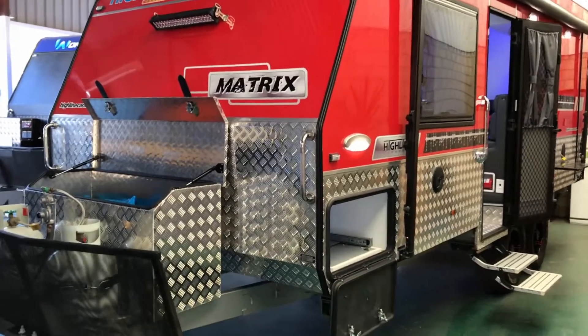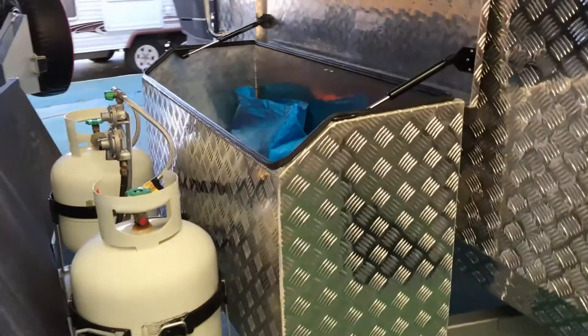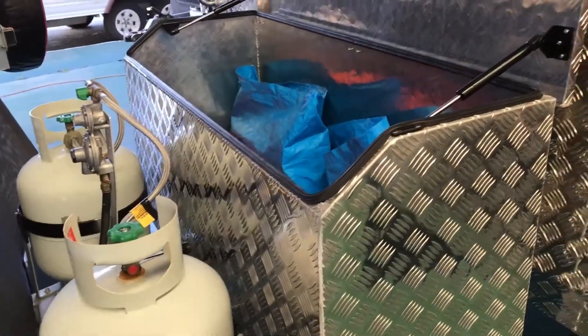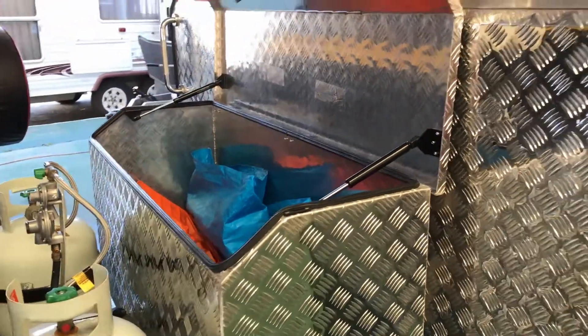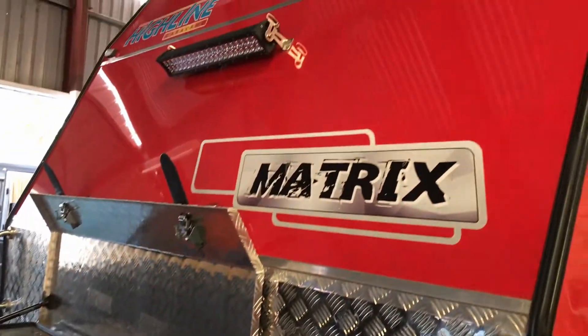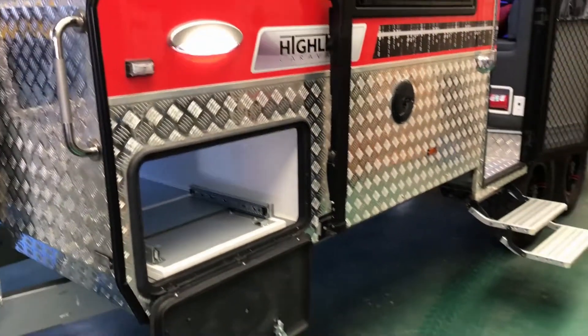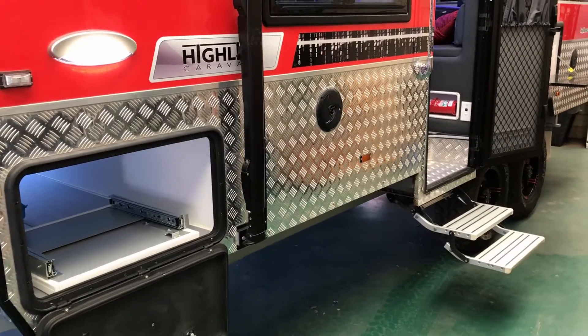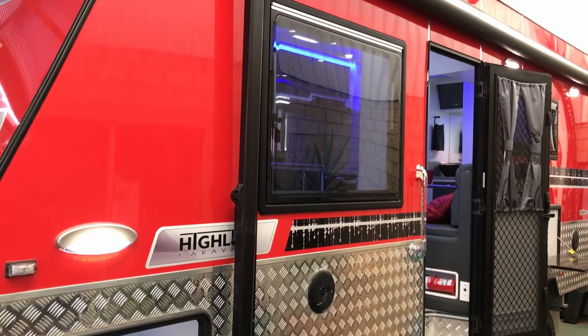Coming in on the front, a nice bright fire engine red. 2.9 litre, 9 kilo gas bottles, big storage box with your max tracks in there, come up the front — a nice big work light. Come down the side, we've got our gas barbecue, standard on all of the Matrix off-road vans.